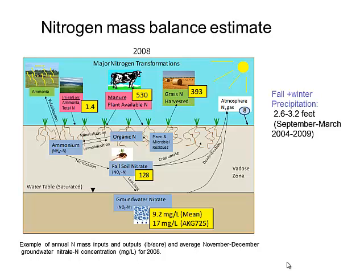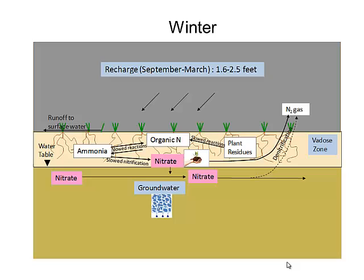I'm going to tell you more about the groundwater monitoring. This cartoon shows our nitrogen mass balance estimates done for each year. Yellow boxes are things we measured intensively: manure, grass harvested, irrigation water nitrogen, fall soil nitrate, and groundwater. In a summertime scenario the water table is about 10 feet below the surface. During fall and winter there's about 2.6 to 3.2 feet of precipitation from September through March — about 60–70% of the annual total. In winter the water table is between 0 and 4 feet from the surface, and recharge was 1.6 to 2.5 feet.